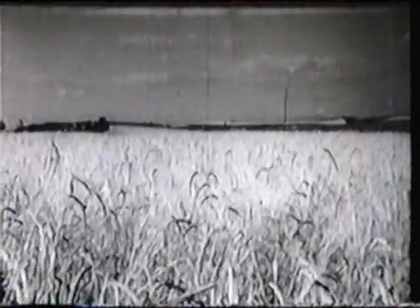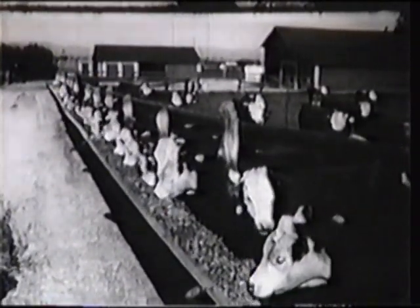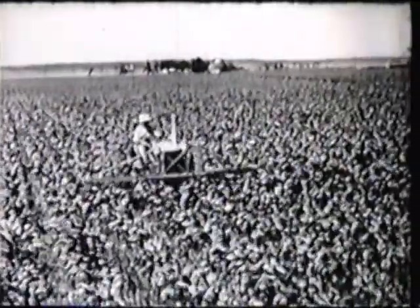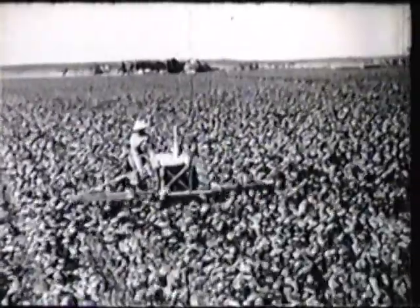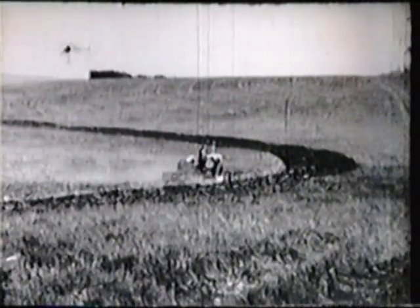We expect more from every acre and from every animal in our herds and flocks. Most important of all, farming today requires much greater production on the part of every man. Today, we must handle more acres and still have time to manage our soils and farms better than ever before.